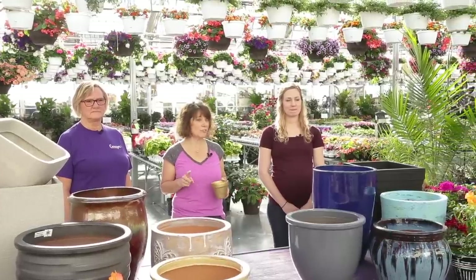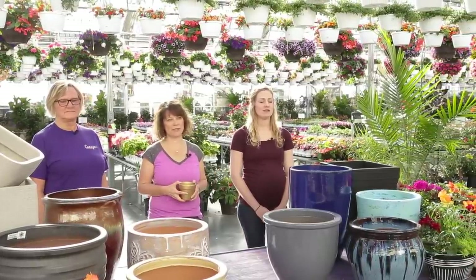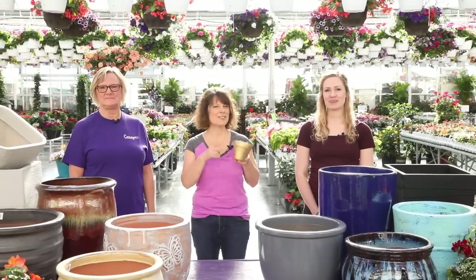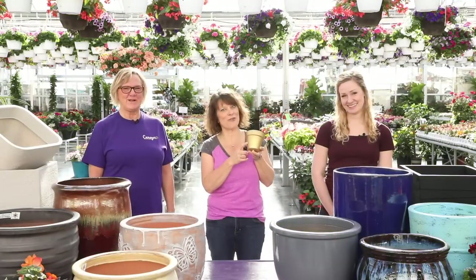When 30 minutes is up, they'll share their creations with our judges and we'll choose a winner based not just on how it looks today, but also how we think it'll fare over the next couple of months. The prize? This super pretty, super valuable golden container.